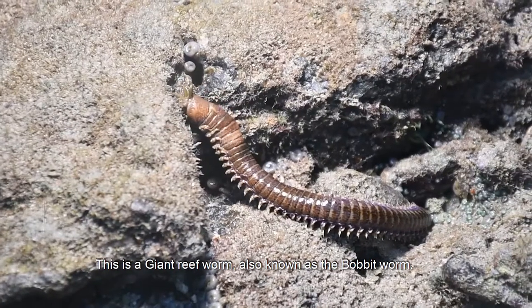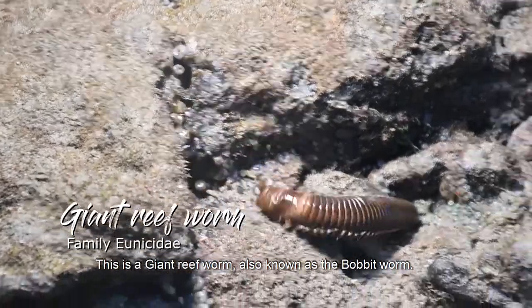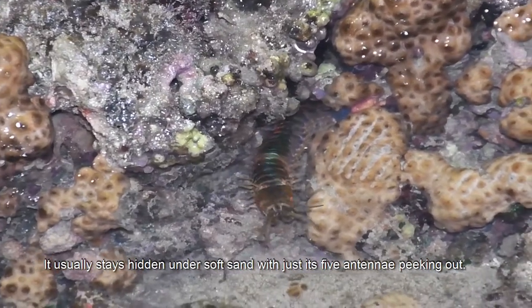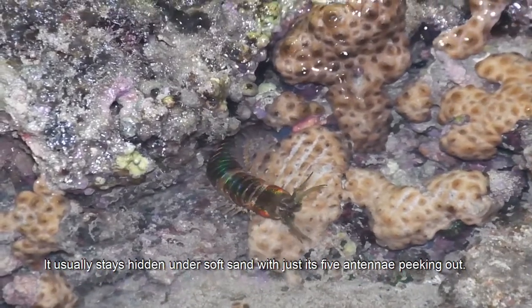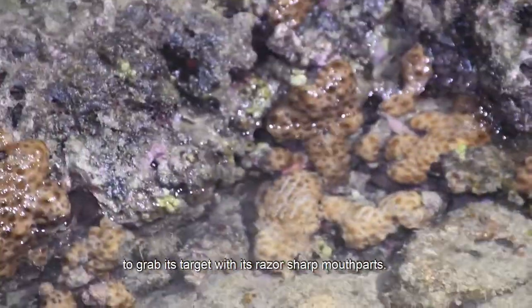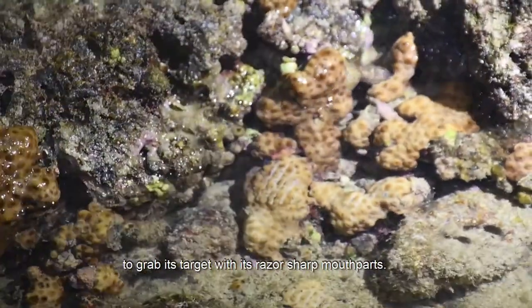This is a giant reef worm, also known as the bobbit worm. It usually stays hidden under soft sand with just its five antennae peeking out. When a prey is detected, the worm strikes with great speed to grab its target with its razor-sharp mouthparts.